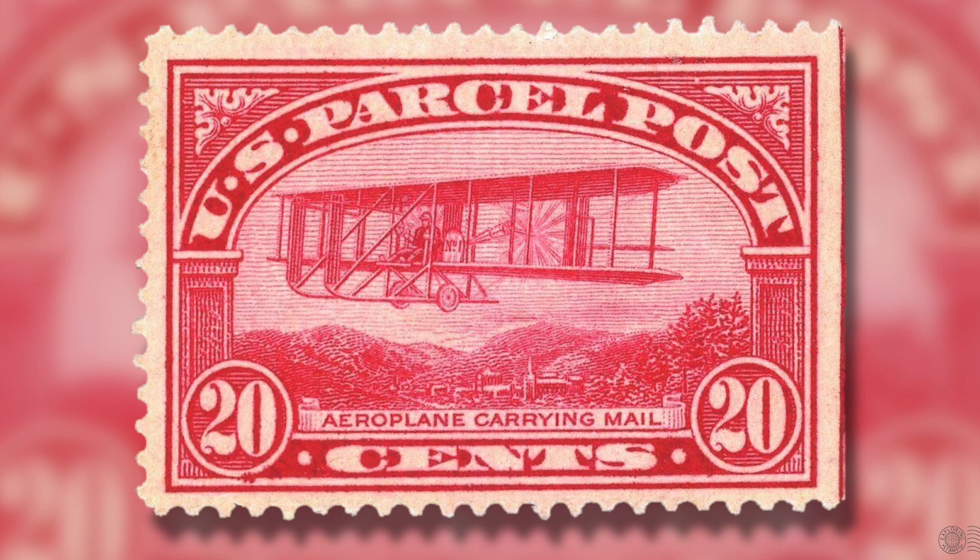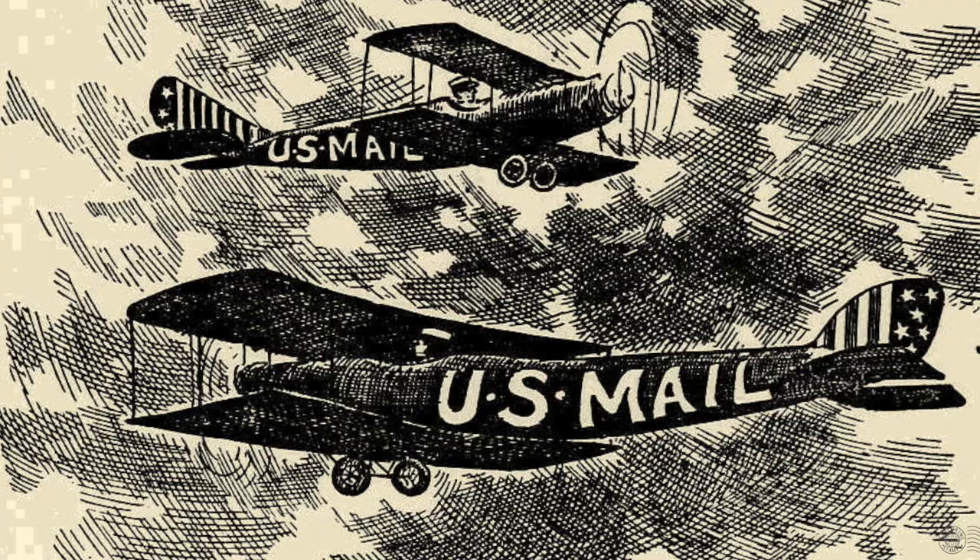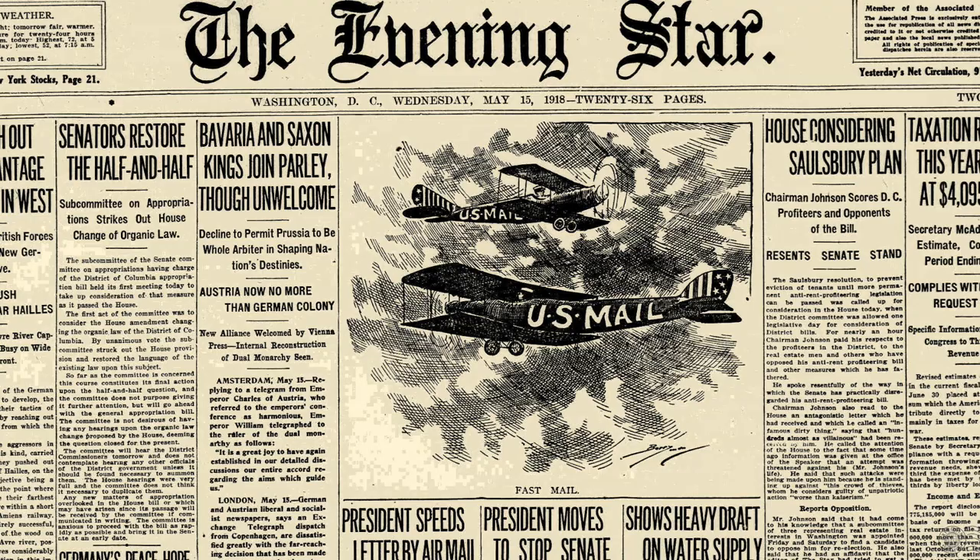Side note: in 1912, a U.S. parcel post stamp was issued depicting these pioneering efforts to get mail in the air, though it's argued it was more of a propaganda image to rally political support for airmail. The stamp is titled 'Aeroplane Carrying Mail' and was worth 20 cents for parcel post — considered one of the first postage stamps to feature a plane. It wasn't until 1918 that the U.S. Post Office Department began a scheduled airmail service between New York and Washington D.C. via Philadelphia, and it's this 1918 airmail service that would require a special stamp.